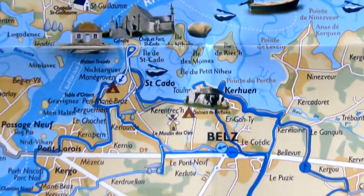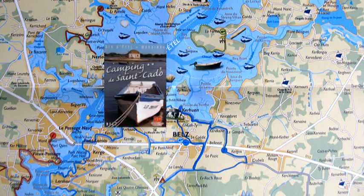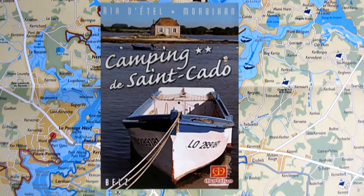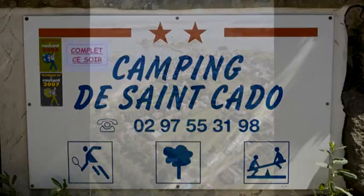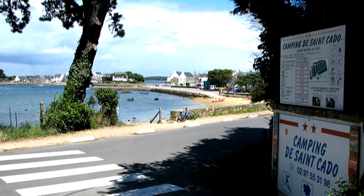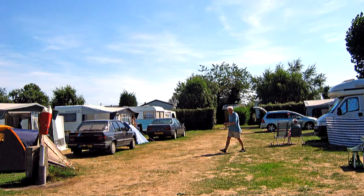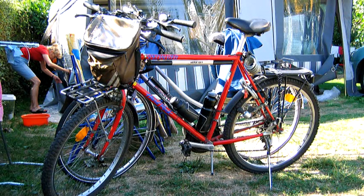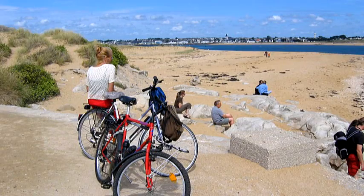In the summer I go with my husband and our caravan to South Brittany. It is nice to be on the camping of Saint-Cadot. We can make beautiful cycling tours along the Atlantic Ocean. The neighborhood is splendid, especially in Saint-Cadot.